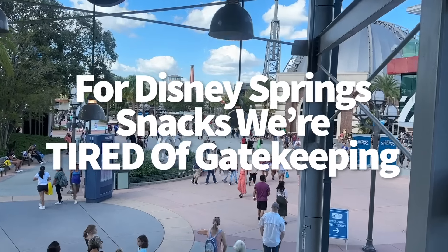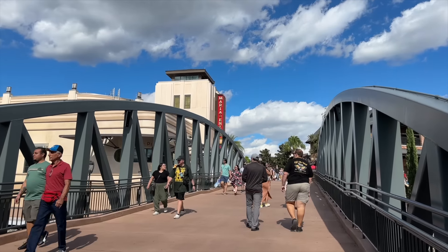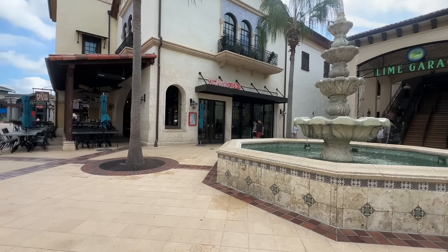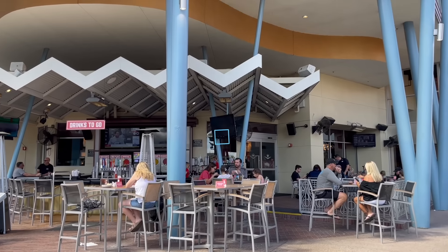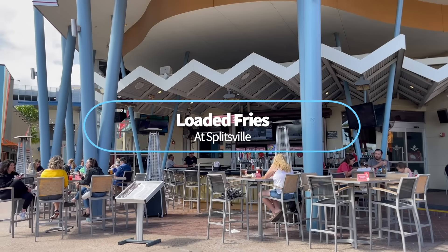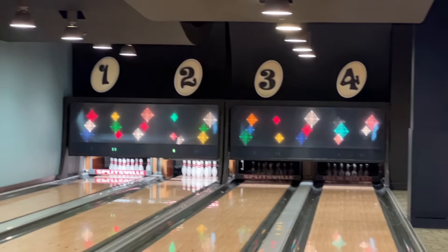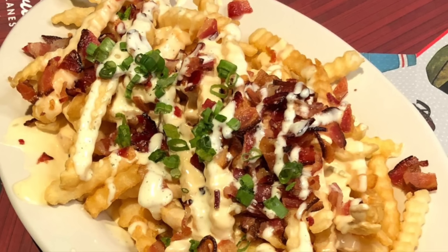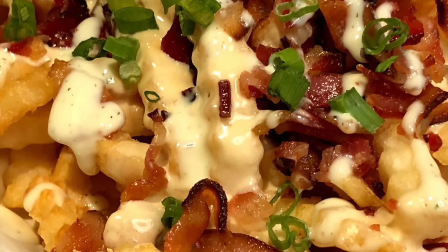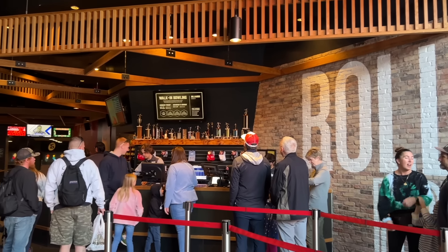How about some Disney Springs snacks we are tired of gatekeeping? There are so many good treats at Disney Springs and you don't even have to pay for a ticket — it's free. First up: loaded fries at Splitsville. You may have heard about loaded fries at Regal Eagle Smokehouse in Epcot or Flame Tree Barbecue in Animal Kingdom, but have you heard about the loaded fries hiding inside the Disney Springs bowling alley? Splitsville's loaded fries are french fries smothered with queso blanco, bacon, ranch, scallions — savory, flavorful, and big enough to split, all for 13 bucks.